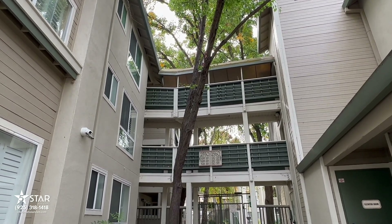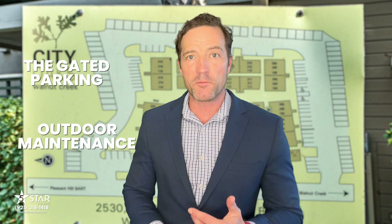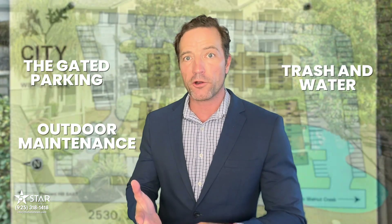HOAs for City Oaks are about on the average of what you'd expect, and for that you get gated parking, outdoor maintenance, and your trash, water, and sewer paid for. It has a pool, which isn't bad — it's not going to win any records for design, it's your average condo complex pool — but they take really good care of things over at City Oaks. I've sold a couple of units in there, so I know. If this is an area where you're really interested in that mid-range Walnut Creek experience, City Oaks should be right on your list.